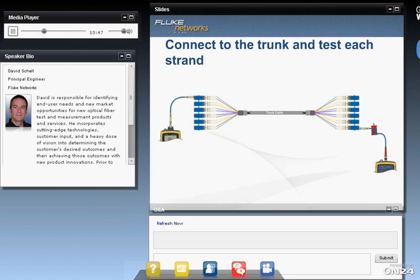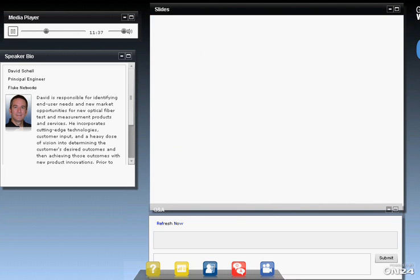We connect our light source to one end, usually fiber 1, and then connect the power meter to the fiber from which the source light will exit. That might be fiber 1 if it's Type B, fiber 12 if it's Type A, or fiber 2 if it's Type C — so you have to know the polarity and where to find the output. Then you step-by-step test each of the 12 fibers, measure it, record it, make sure you've recorded the correct location, and going through all 12 takes quite a while.